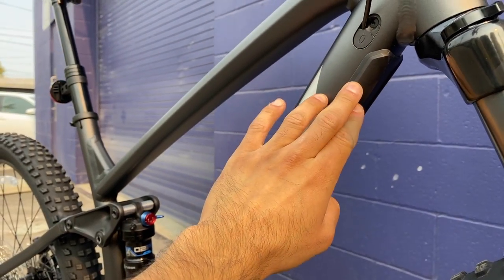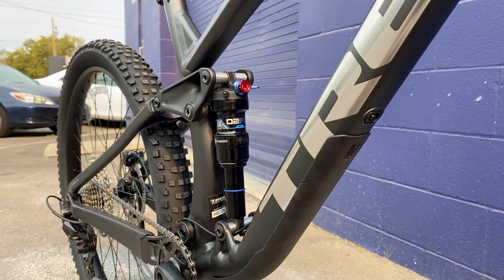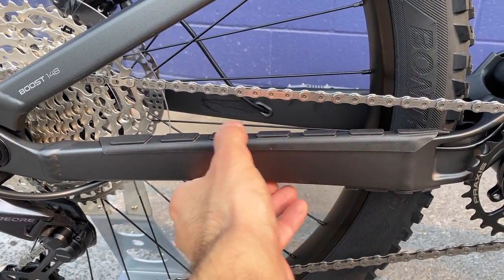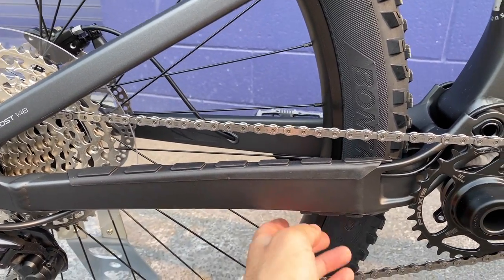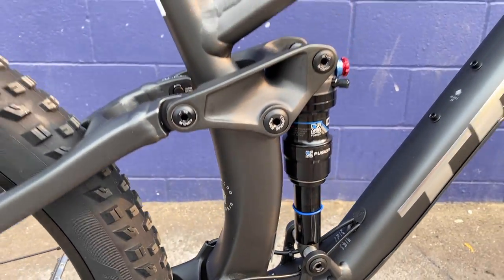Trek generously includes rubberized frame protectors — one for the fork hitting the frame, one on the down tube with the Trek logo, and one on the chain stay to prevent chain noise and protect the paint. Trek has put some real thought into this frame.